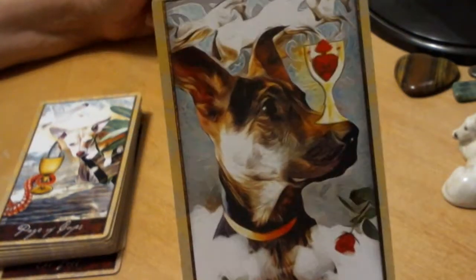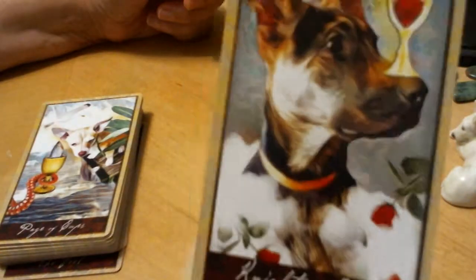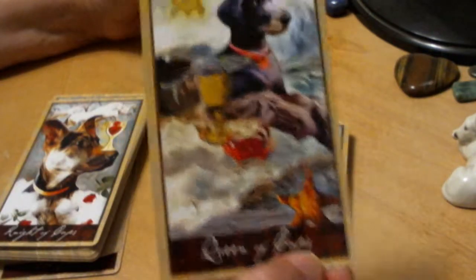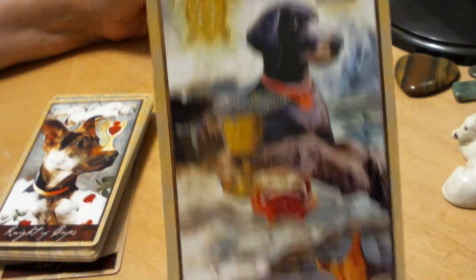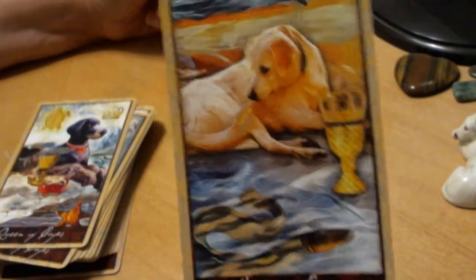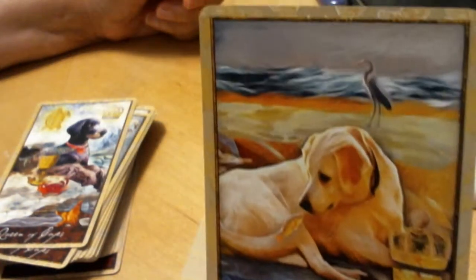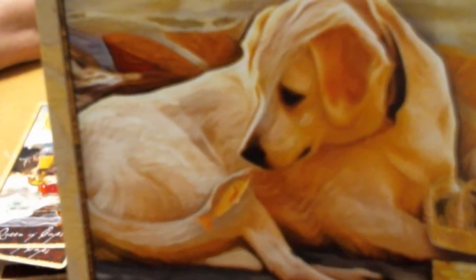The Knight of Cups — love the expression on this dog's face, and again we have horses up top. That's a really pretty heart there. The Queen of Cups. The King of Cups — back to the water with an eel in there, and a heron, and a fish about to jump into the dog's mouth.